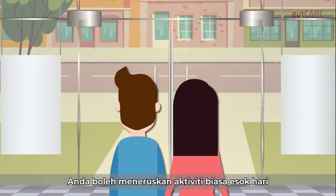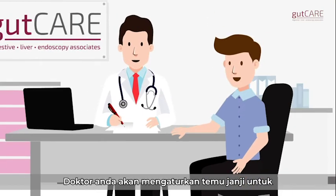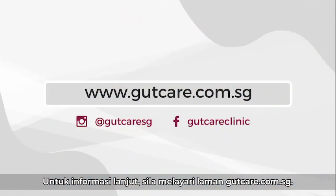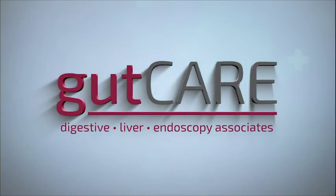You may resume normal activities the next day. Your doctor will arrange a review to discuss the results with you. To find out more, visit us at gutcare.com.sg.